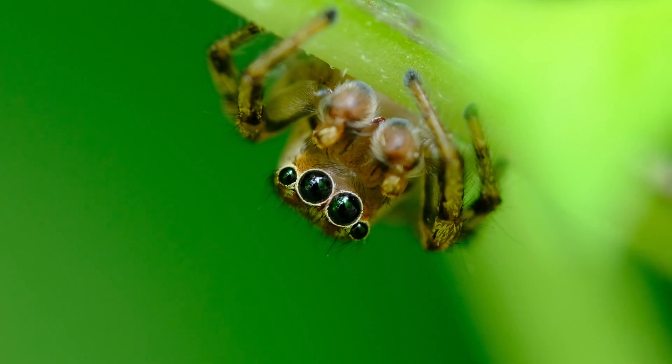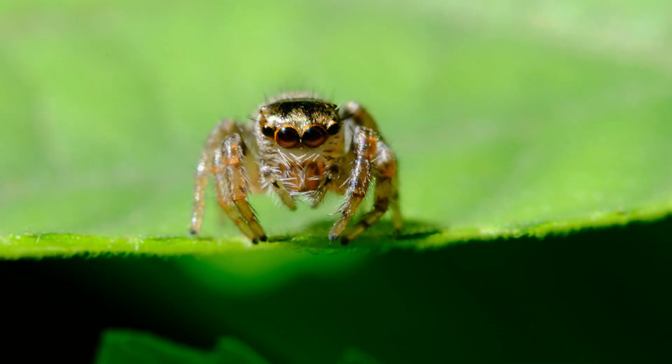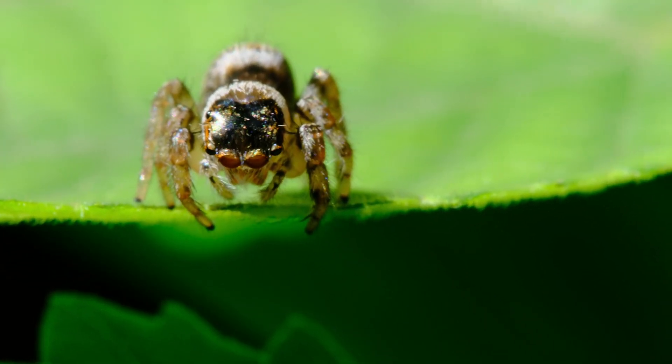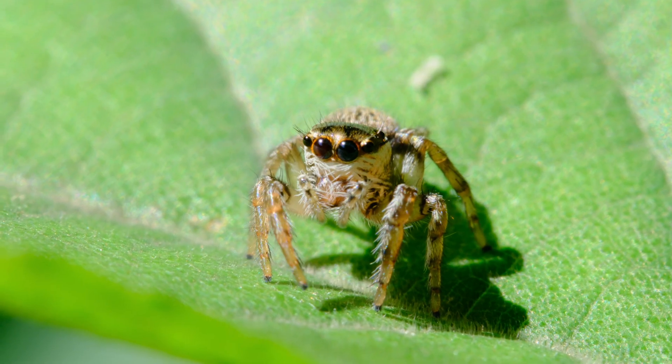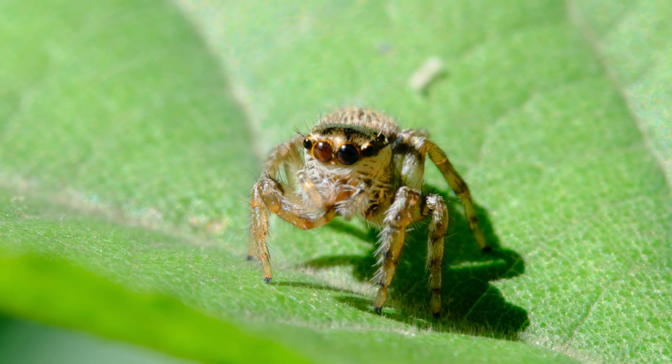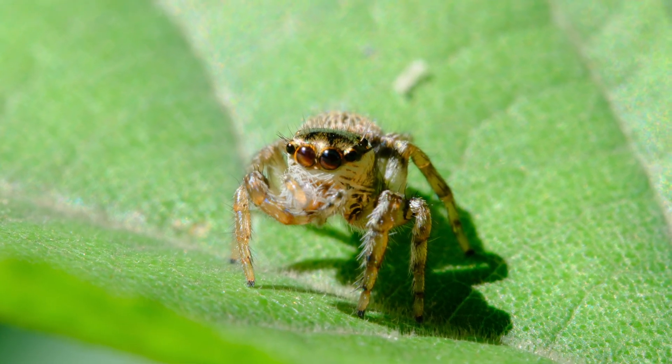Hungry eyes are haunting the underbrush of this forest. The summer heat blesses these jumping spiders with an abundance of food. They're restless, always on the prowl for small critters. But every successful hunt starts with thorough grooming.